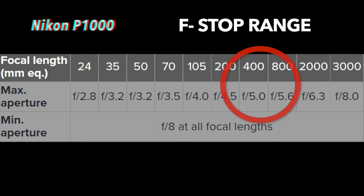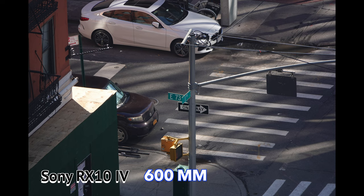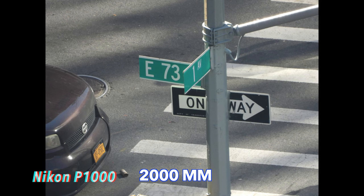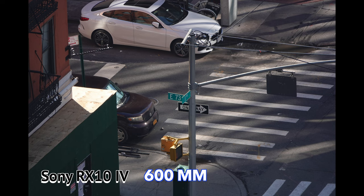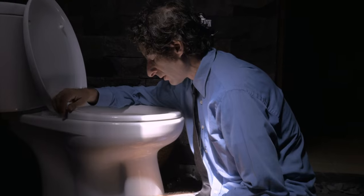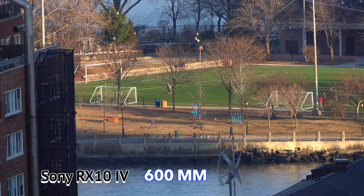So don't be surprised at times, especially at full zoom, the Sony may look a bit brighter. This is as far as we can push the Sony, but when we push the Nikon at 3,000 millimeters, you can even see the ridges in the green sign. The difference in reach is huge, but you don't want to make your audience nauseous if the stabilization isn't good in these cameras.